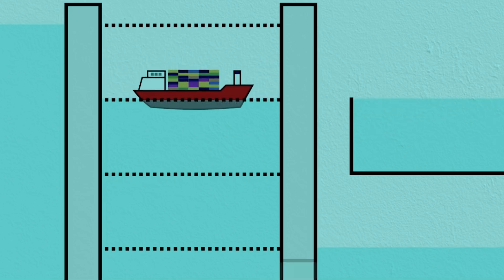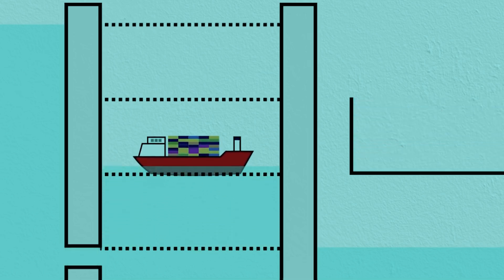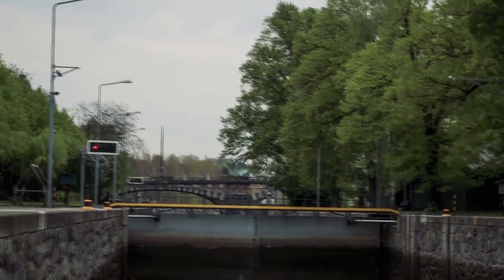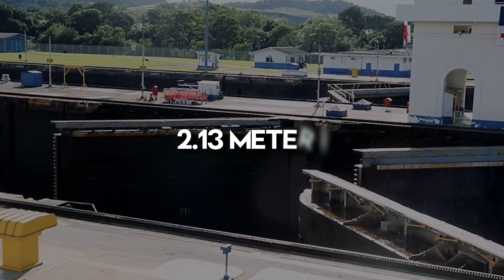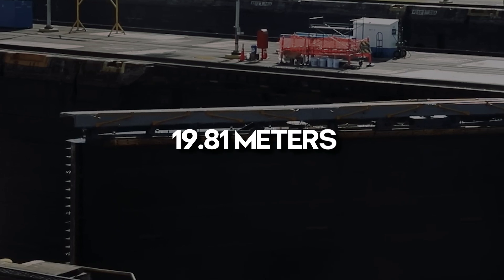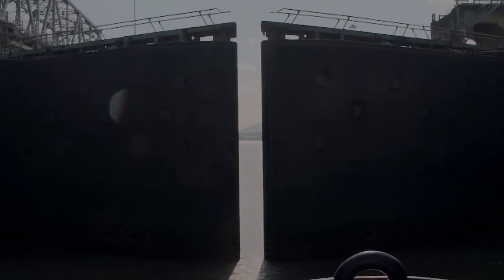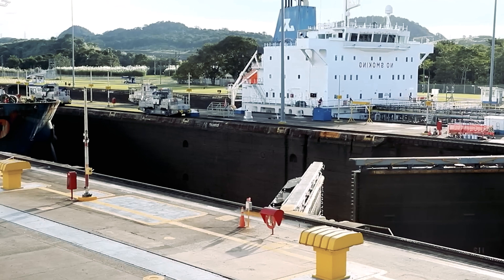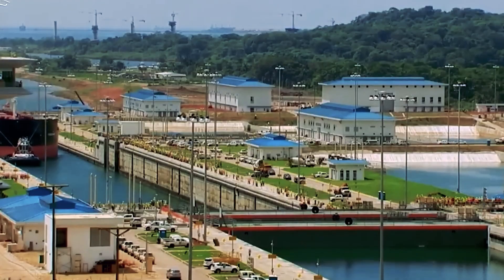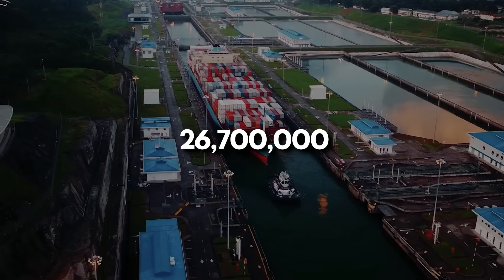The lock gates serve as dividers between the chambers and are remarkably robust, capable of holding thousands of liters of water. The locks can fill or empty in under 10 minutes, with each pair of lock gates taking just 2 minutes to open. The gates range in size from 14.33 to 24.99 meters with a thickness of 2.13 meters. Each gate comprises two leaves measuring 19.81 meters in width, designed in a V-shape with a point upstream to withstand the force of the water. These gates only open when water levels on both sides are equal. A hefty fender chain weighing around 30,000 pounds at the end of each lock prevents ships from colliding with the gates before they open. Each chamber must be filled with 26,700,000 US gallons of water.